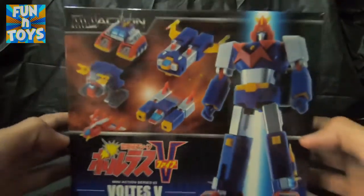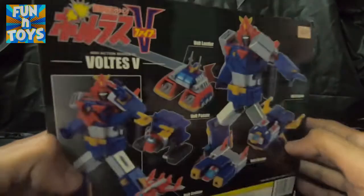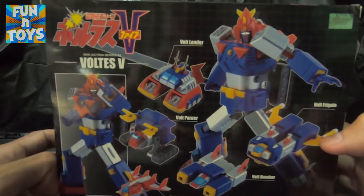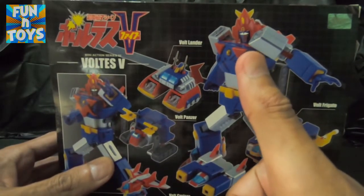Diba? Ang ganda. Packaging pa lang, panalo na. Ang ganda, no? So ano pa hinintayin natin? Buksa na natin. Okay? Simulan natin.